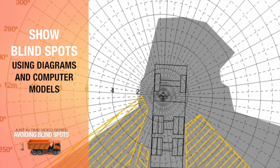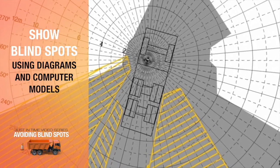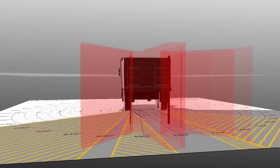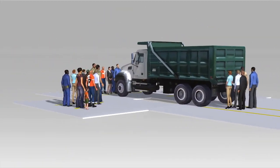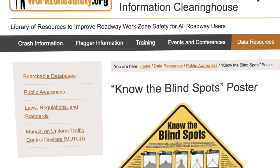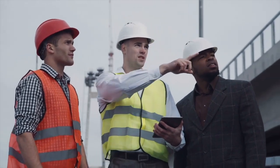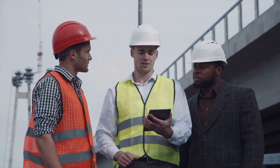Next, show your workers where the blind spots are on dump trucks and other vehicles using diagrams and computer models. Point out the fact that blind spots aren't merely linear in front and in back of the vehicles, but in three dimensions. Blind spots extend below and around a vehicle in unusual and non-intuitive ways. There are also excellent physical diagrams and posters available through WorkZoneSafety.org. When reviewing these diagrams and models, ask each worker where they think they're safe when interacting with the equipment, and engage them in conversation about their own experiences.